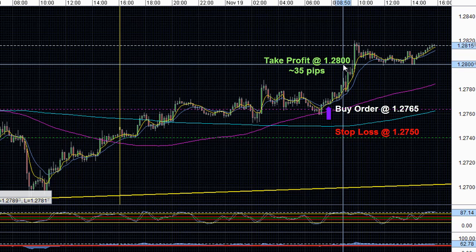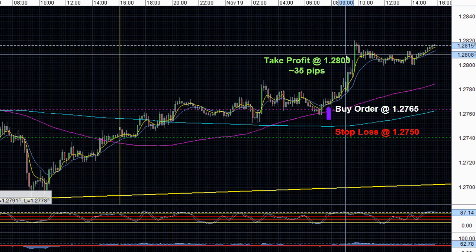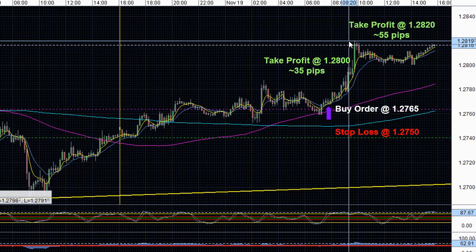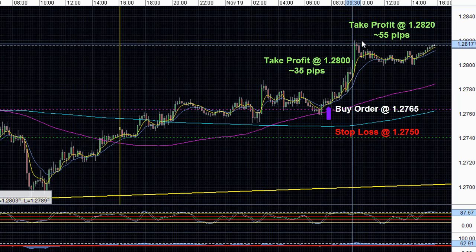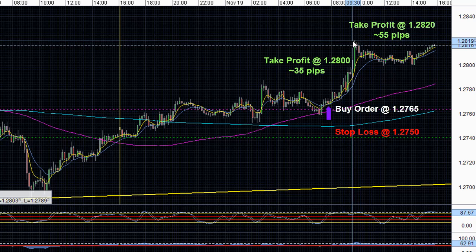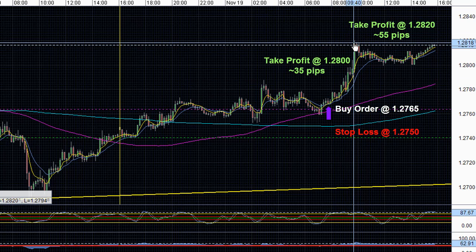If I was feeling a little more aggressive and confident in the risk appetite and bullish momentum currently in the market, I could have held on and closed out this position and took profit when price reached the next approaching resistance at 1.2820 for about a 55 pip trade. This was a much more solid resistance with offers in this area, so you could have held on to the trade and closed it out at 1.2820 for about a 55 pip trade.